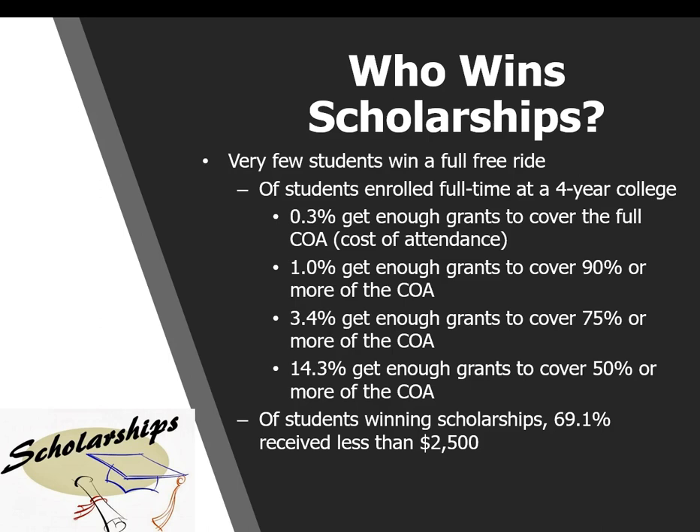Very few students actually win an entirely free ride to college. Of students enrolled full-time at a four-year college, only 0.3% got enough grants and scholarships to cover their entire cost of attendance. 1% got 90% of their cost covered, 3.4% got enough to cover three quarters, and about 14% got enough to cover 50%. Of the students who did win scholarships, almost 70% of them got less than $2,500. You don't have to go after the big scholarships, but it's important that you apply for scholarships in general.